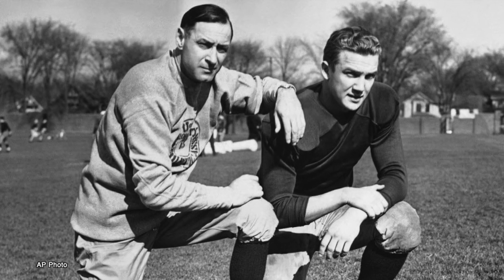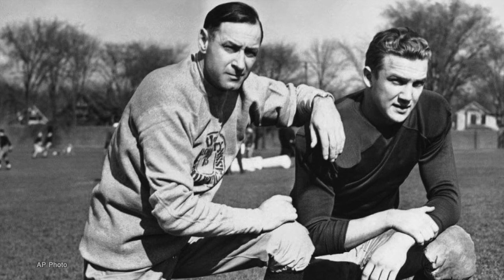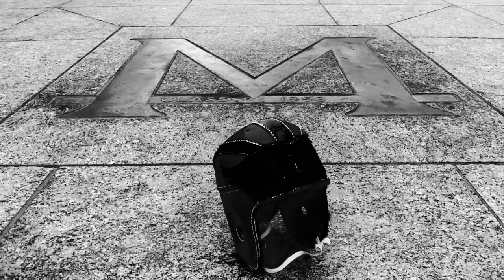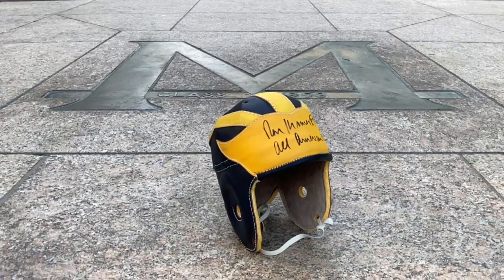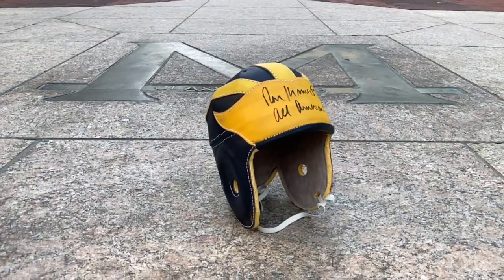Fritz Kreisler became the head coach at Michigan in 1938. One of the first things he did was paint the helmets. Kreisler had introduced a winged helmet look at Princeton in 1935 and thought, why not do it at Michigan? Before he arrived on campus, Michigan wore black leather helmets. He had the helmets painted maize and blue, thinking this unique helmet could be especially helpful to his passers as they tried to spot their receivers downfield.